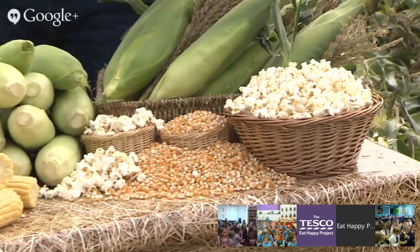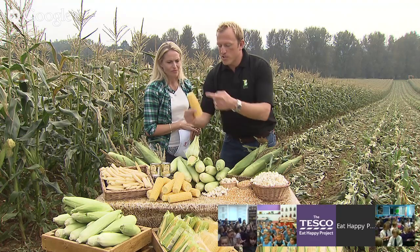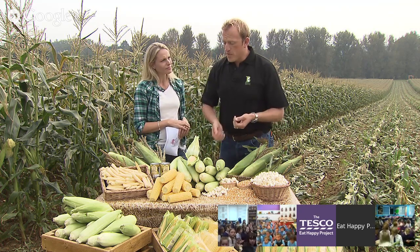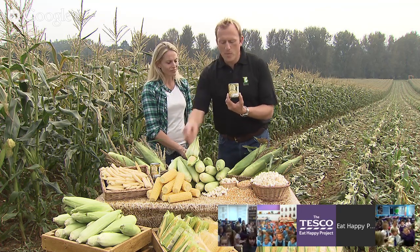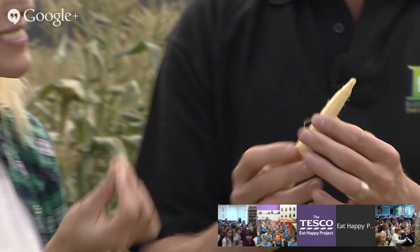It's amazing really how many products you can make out of sweet corn. There's popcorn — when you go to the cinema, this is popping corn, made from dried-out sweet corn kernels. And you'll probably have sweet corn at home, maybe on your pizzas or on the side of your plate. This is prepared sweet corn — it's been cooked and the kernels have been taken off and put in a tin for your convenience.